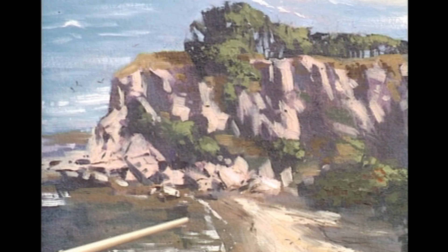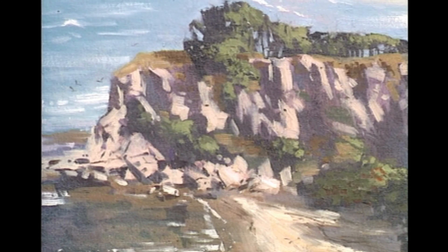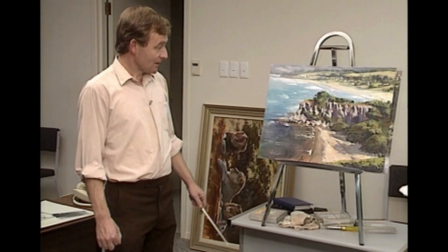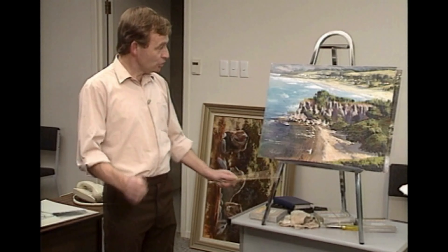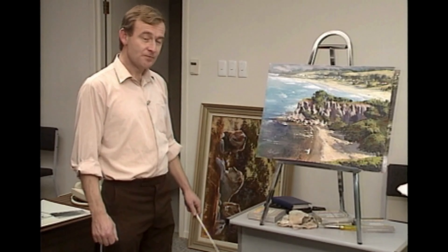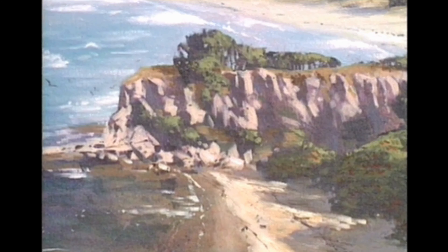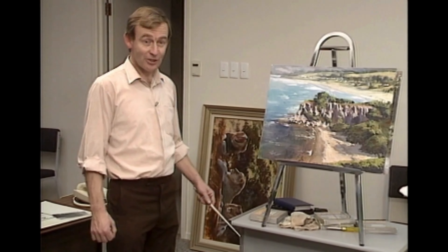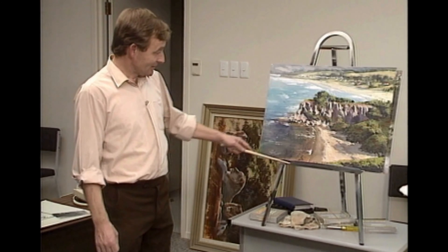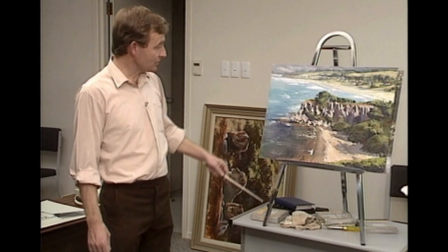Take this painting here as an example. That looks quite tranquil, but I can assure you that the wind was whistling around my ears and it was by no means tranquil. Every time I put a board up of this size, it acts like a sail — it's moving all the time, and it's very difficult to get the fine detail in. Any rag or piece of paper continually flaps. The whole easel is trying to blow away. Add to that the fact that you're probably on a track somewhere and people will want you to move. The tide is coming in and out, and these waves are moving all the time.